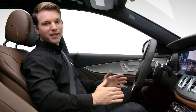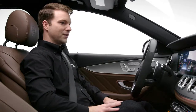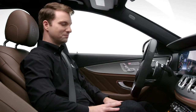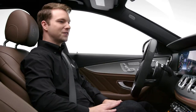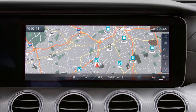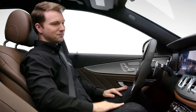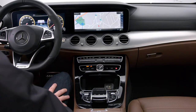Voice control makes it easy to get more comfortable. Seat heating on. Or to cool off — set temperature to 68 degrees. Temperature 68 degrees. Or to just relax. Start massage. Massage on.